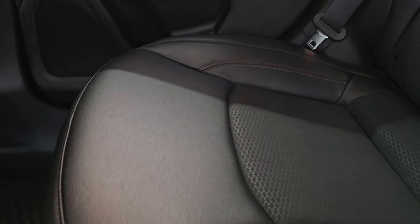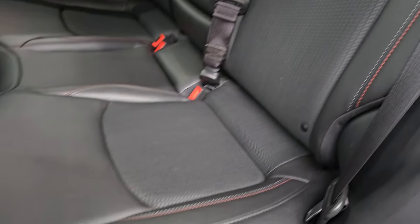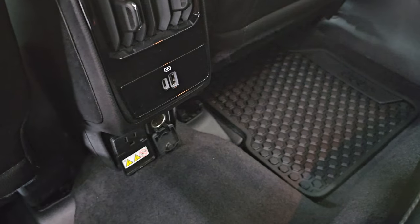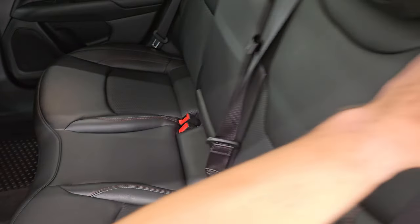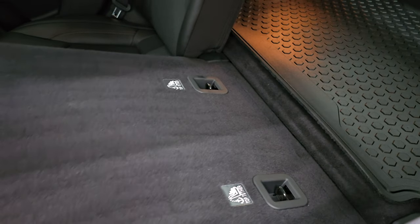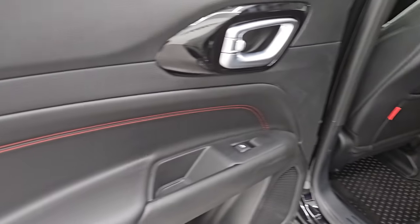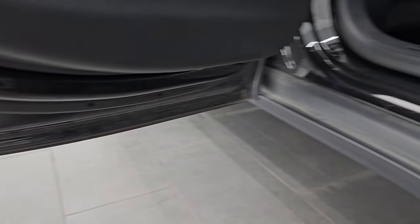The back seats are in fantastic condition — a leatherette and cloth mesh material. You get the latch child safety system for any child car seats you may have, all-weather floor mats back here as well, and a USB, USB-C, 12-volt power point, and 110-volt 150-watt plug-in. These seats fold down for extra storage and go very flat with the cargo area, which is great for hauling extra stuff. You also get cup holders in the center, red stitching on the doors, child safety locks on the back doors, and the insides and bottoms of the doors all look fantastic.